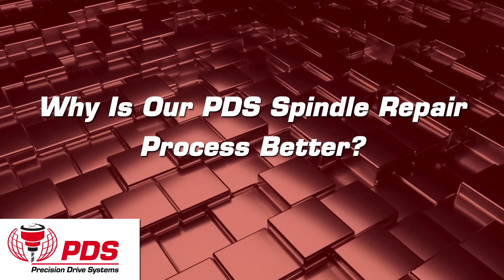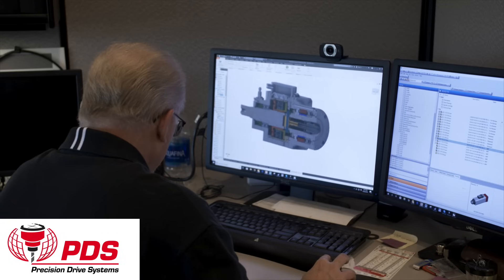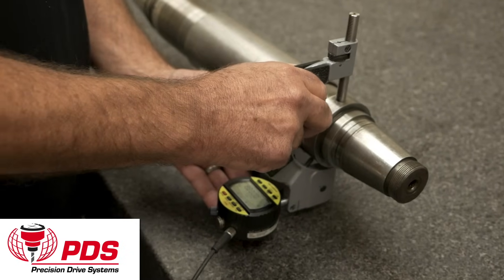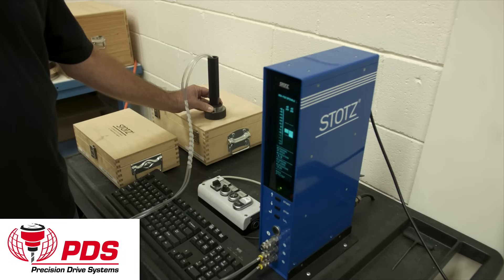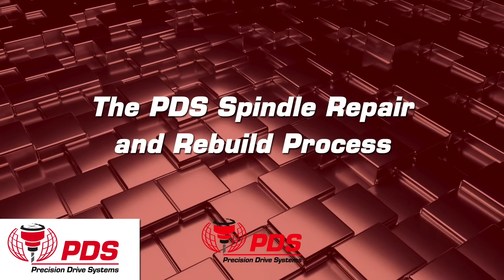Why is our spindle repair process better? 2 micron precision capability. Calibrate the encoder. Proprietary HSK setting gauge allowing adjustments to be set by a single person. Dynamic balance limits to closer than half the OEM specification allowance.